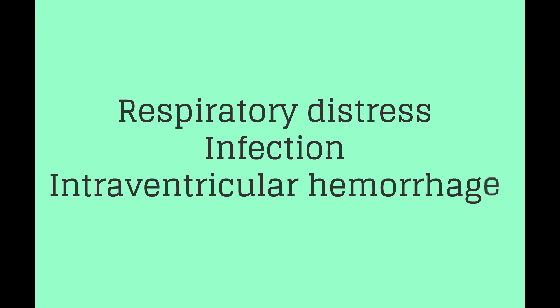Respiratory distress, infection, and intraventricular hemorrhage are the leading causes of morbidity and mortality for preterm infants.